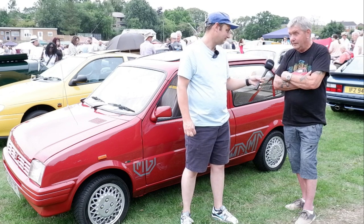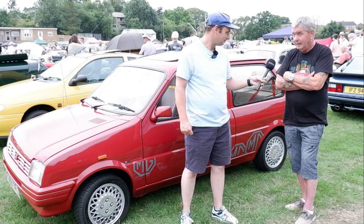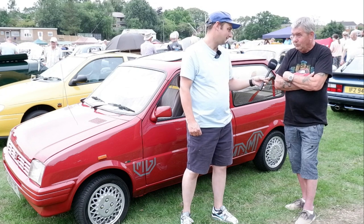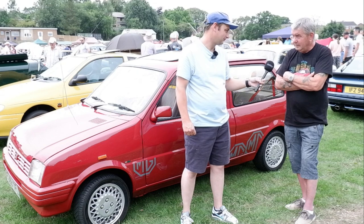That's one of the problems why these are so rare now — half of them got scrapped, most of them got scrapped, and engines taken out and put in Minis to turn them into Cooper clones. And that's where they all ended up. You look on eBay now with Minis, and you'll find lots advertising MG Metro engines.